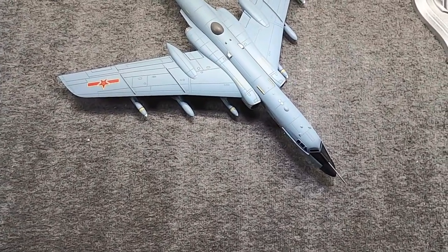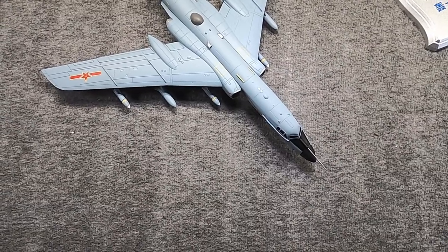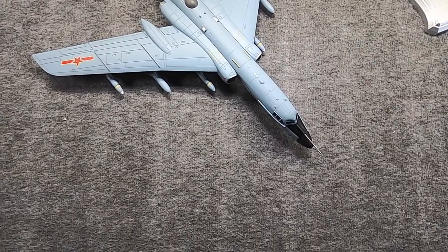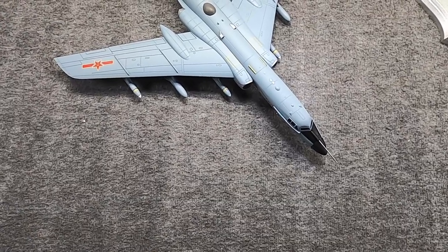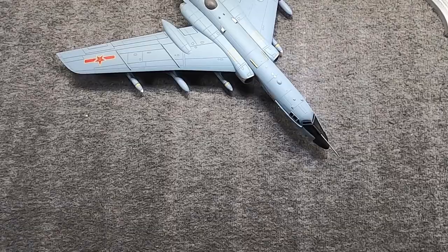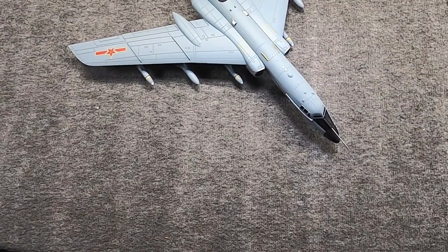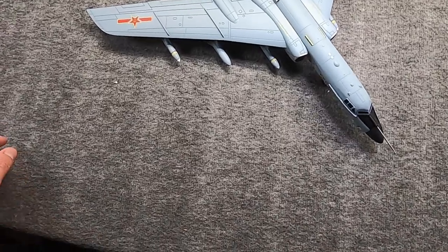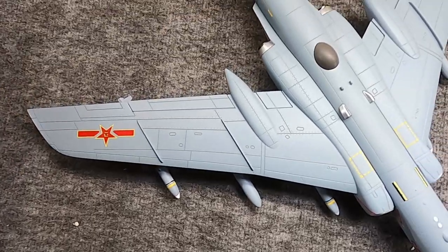A couple of weeks ago, I showed you the Predator from Air Force One, a new release. And now I have another one. This is the Chinese H-6K Long-Range Strategic Bomber. Hi, Misha here, and it's another 1:72 scale diecast.